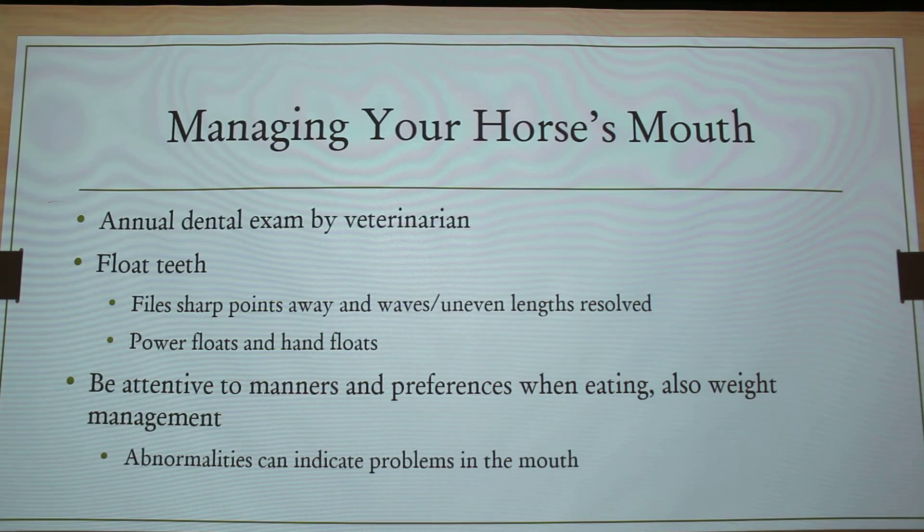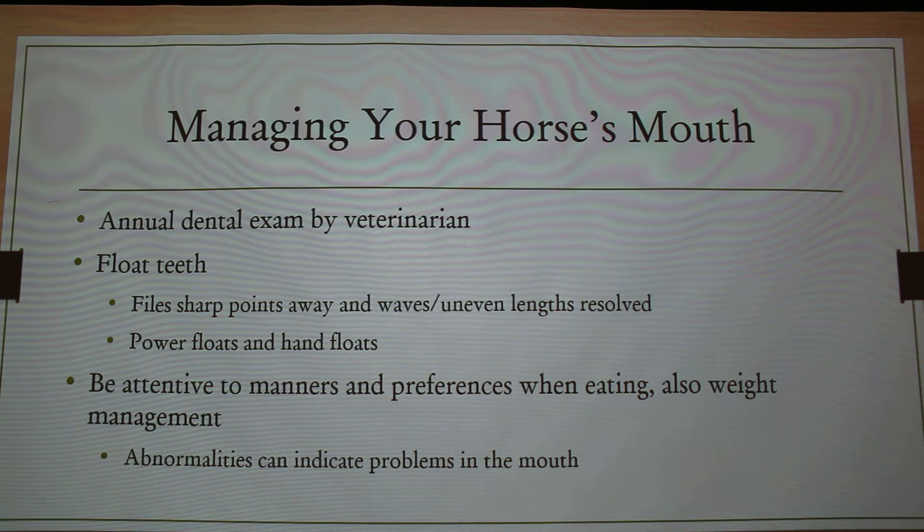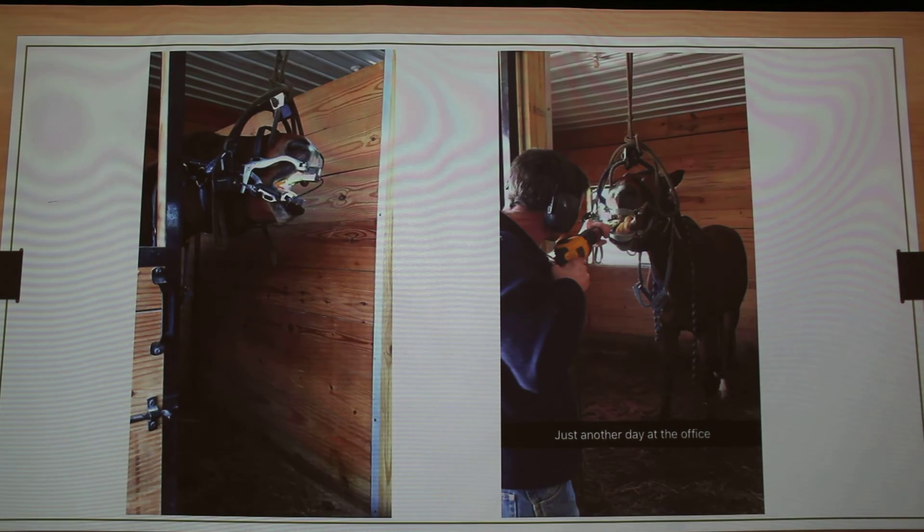So managing your horse's mouth: they need to have an annual dental exam, ideally. You can have their teeth floated, and that files away those sharp points, that wave, the poor bite that they might have. Most people use power floats — I don't really know anybody that uses solely hand floats anymore just because it's so much more labor intensive. Things to watch: just manners, preferences of your horse when they're eating, how their weight is, and abnormalities in the way they eat or the way they're chewing can indicate having problems in the mouth.